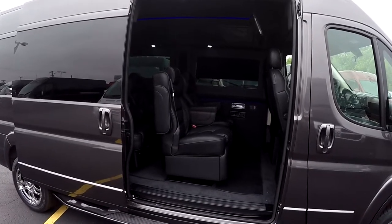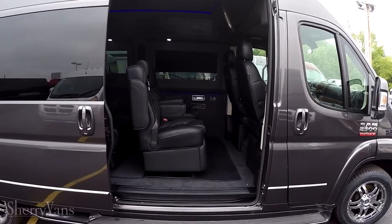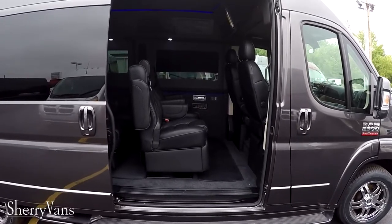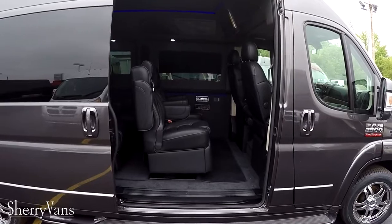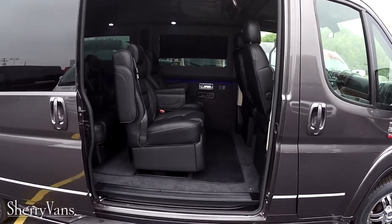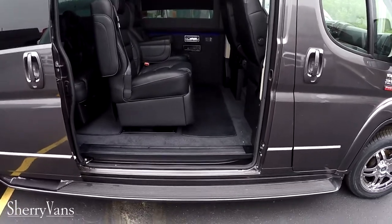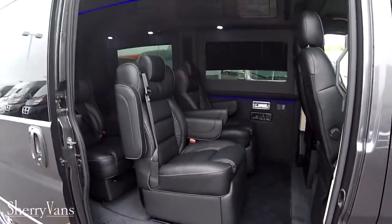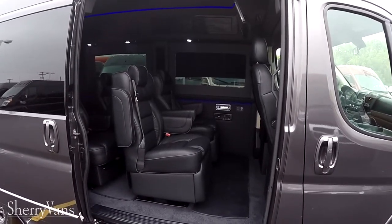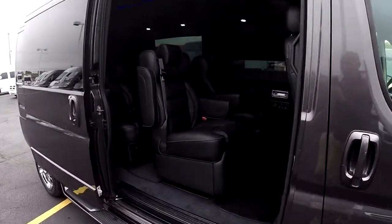The front-wheel drive platform gives us the best traction in all weather conditions — we are the only full-size front-wheel drive van on the market. It also gives us a lot more interior space and headroom with no driveshaft going to the rear axles, giving us the lowest floor at 21 inches off the ground. I'm six foot two and I can walk in and out without ducking, and with the doors going all the way up to the roof, it makes an excellent choice for mobility applications as well.